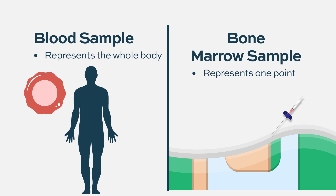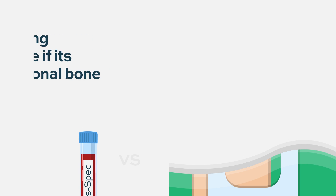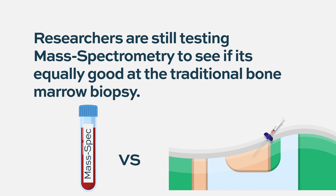It's a blood sample, so it's very easy for patients. It's also a global test — the blood sample represents the whole body, while the bone marrow sample is just one point. So there are several things that are better with this method. What remains to be seen is whether it is equally good, and the data so far, as far as I can interpret them, suggest that in general it may be equally good.